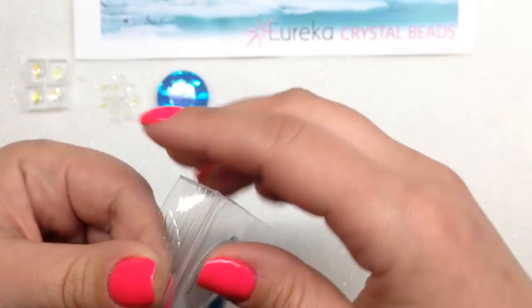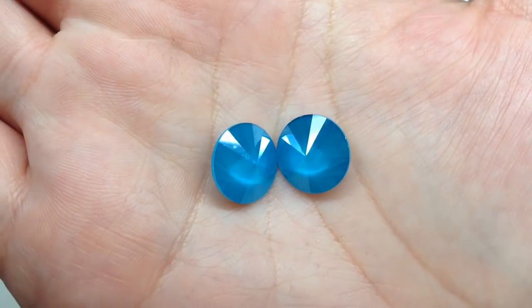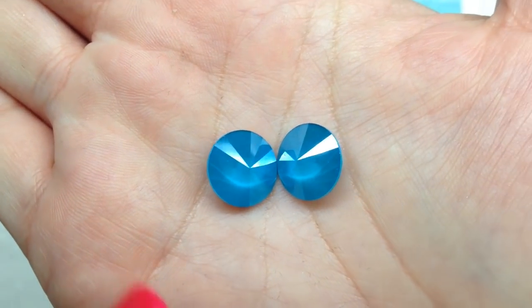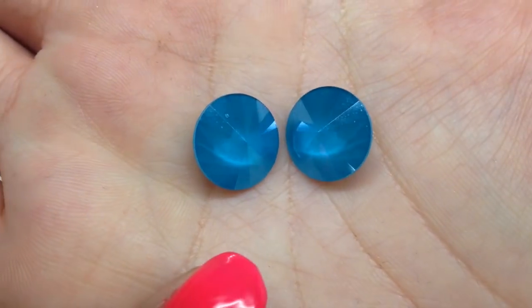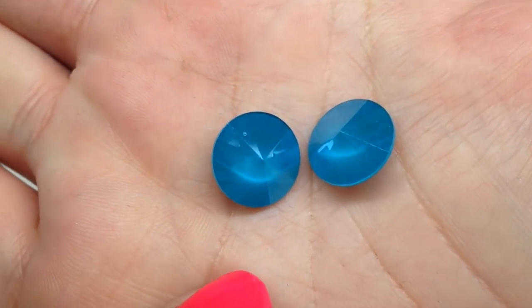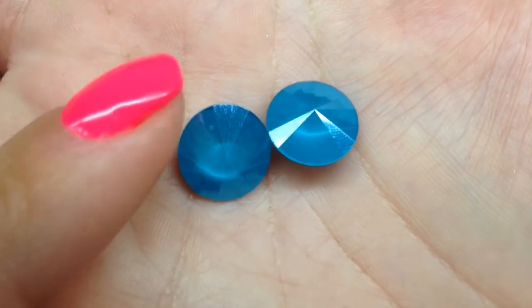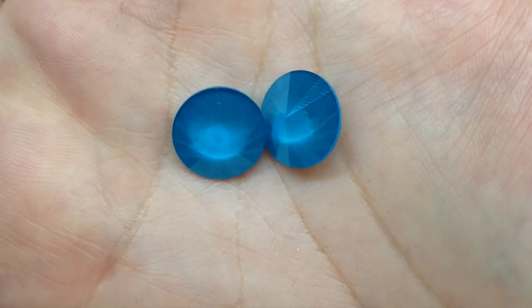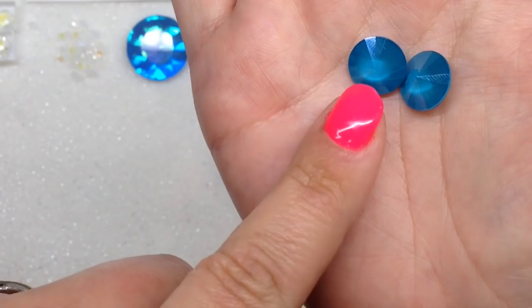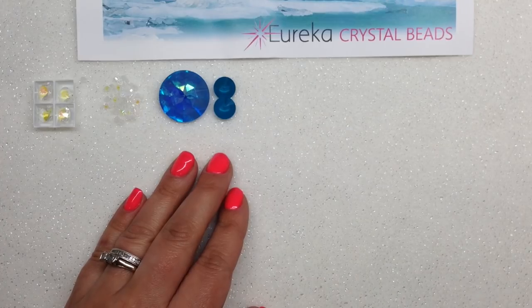The final Swarovski item is two Crystal Rivolis in Crystal Azure Blue, 12mm size. Gorgeous color, gorgeous quality. Here's a close-up of the back — this is another gorgeous shade of blue with just a touch more green than the previous piece.